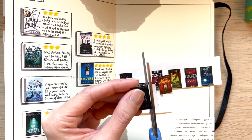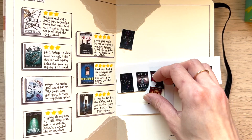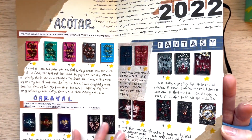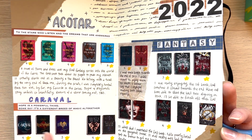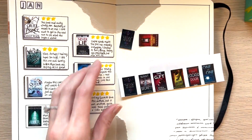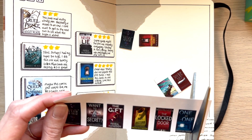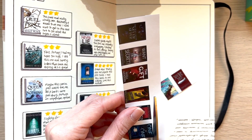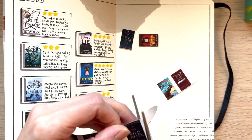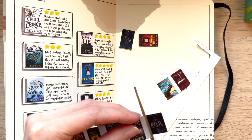If you guys are not familiar with Stephanie Garber, she has a whole fantasy line of books — five total that I know of. Three of them are from the Caraval series: Caraval, Legendary, and the Finale — these were awesome. Then there's Once Upon a Broken Heart and The Ballad of Never After, with a third one coming out in September. You don't necessarily have to have read the first three to get into the last two, though there are some characters that transfer over, so I would read it in order. To me, The Ballad of Never After was the best one so far and I am at the edge of my seat waiting for the next one.